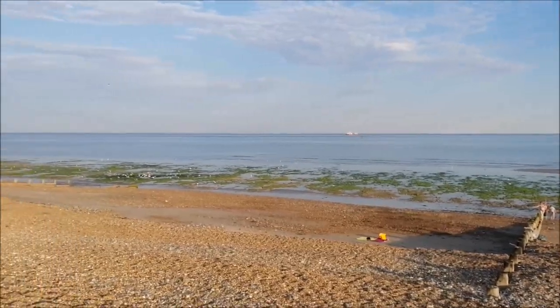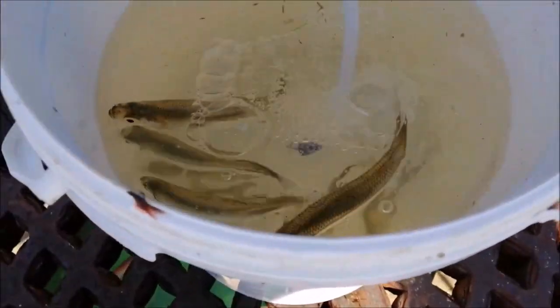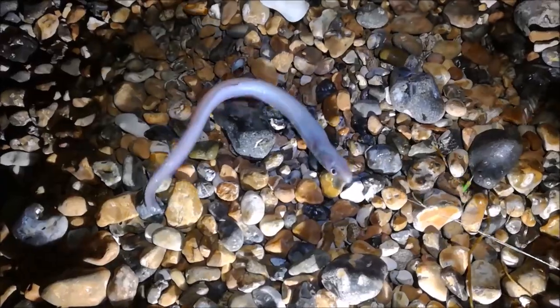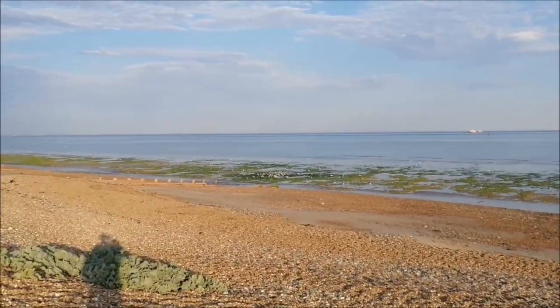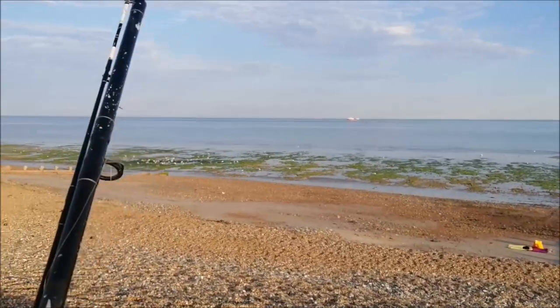Today is Friday, the 7th of August. We're fishing East Wertham Beach. What's going on people? Lovely hot summer's day, nice and calm, flat seas, clear water — means one thing: it's lure fishing time.